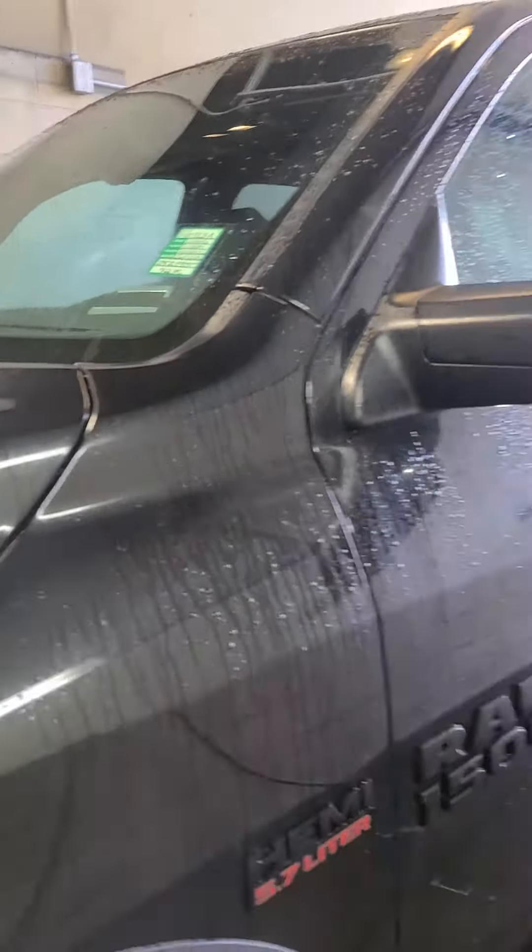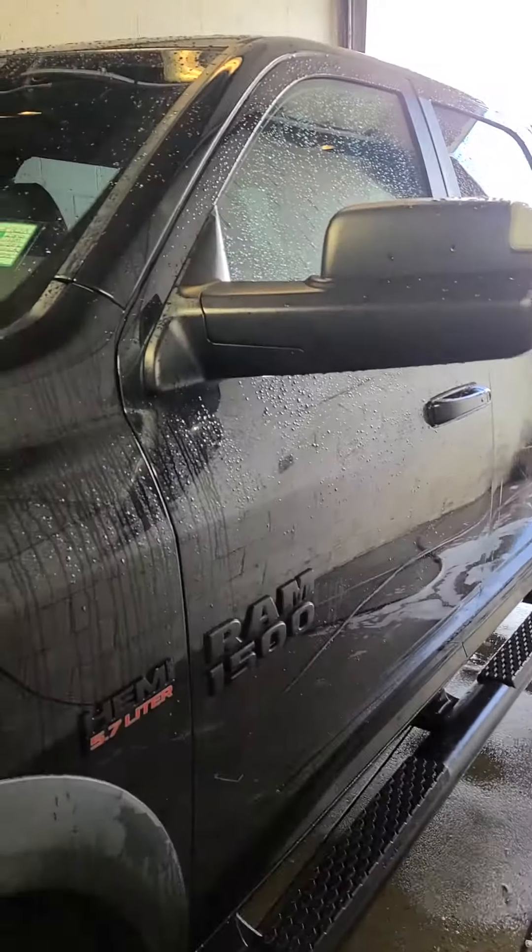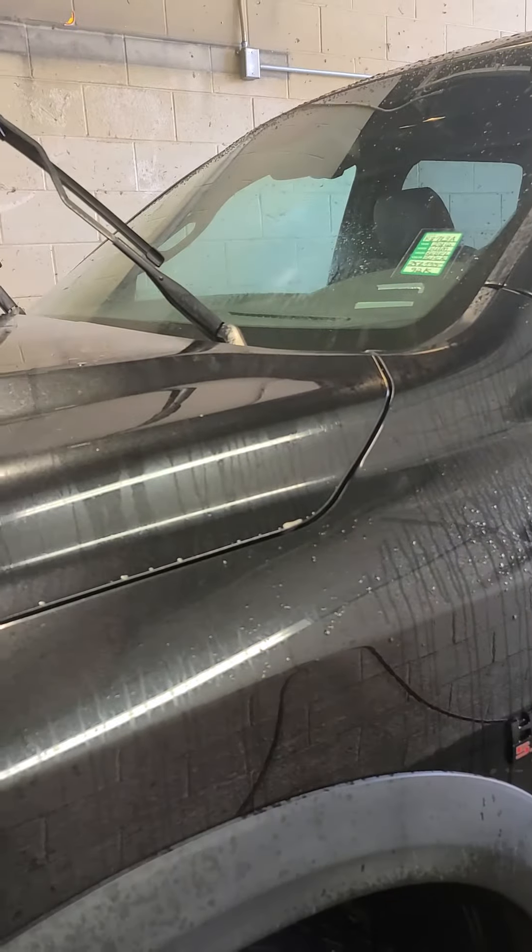And again, this is a 2016 Black Ram Rebel with a topper available for sale at Steamboat Motors in Steamboat Springs, Colorado.